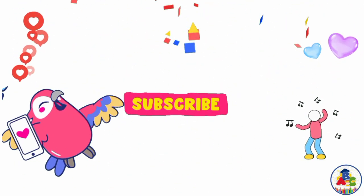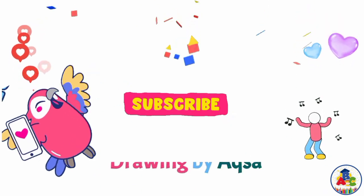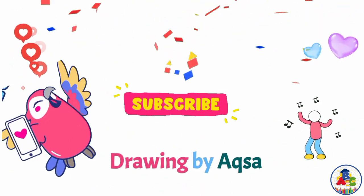Best of luck kids, and subscribe to my channel Drawing by Aksa.